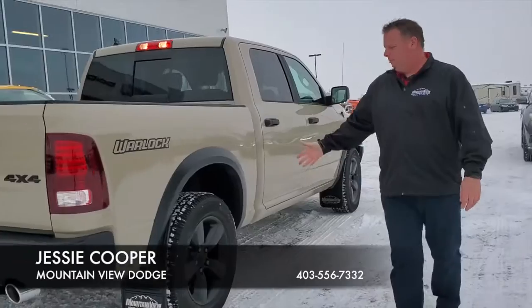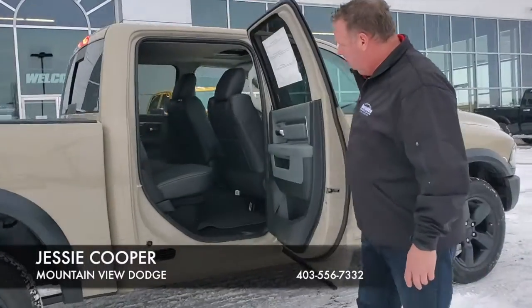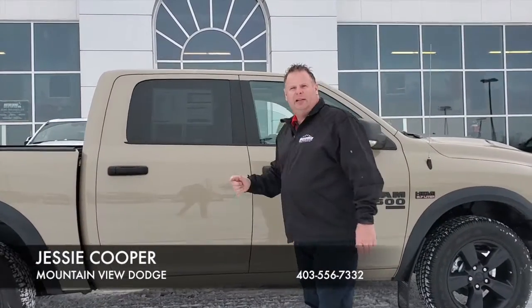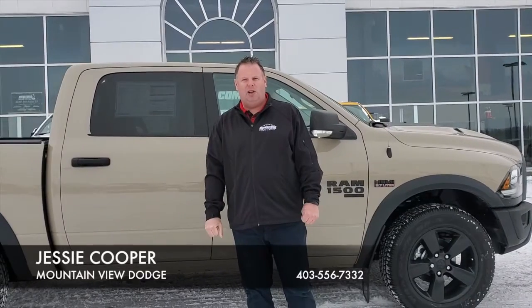And again, looking at the rims and the tires, they make this truck look really good. Lots of room, comfort like nobody's business. This would look really good in your driveway. Come and see me at Mountain View Dodge. My name is Jesse.